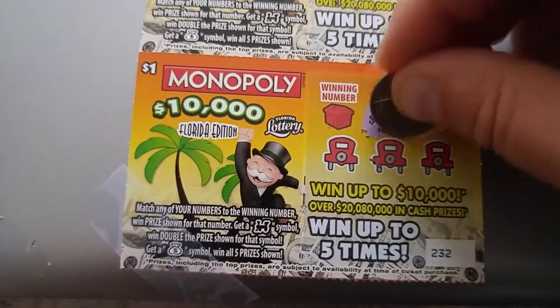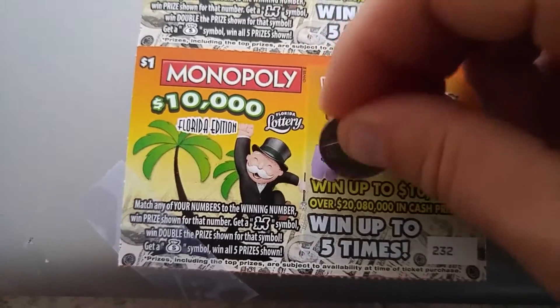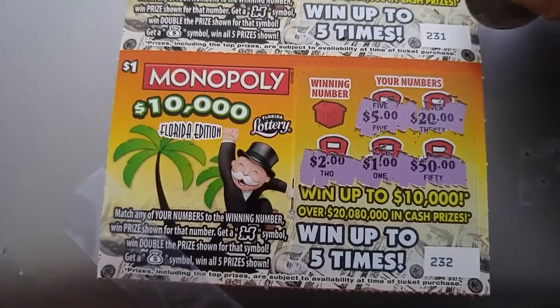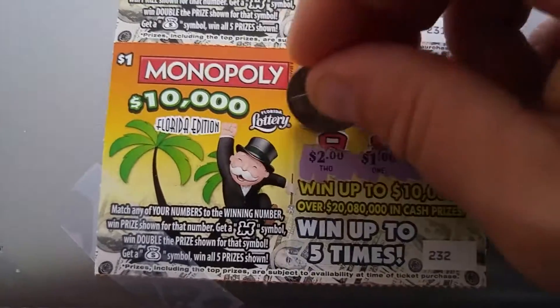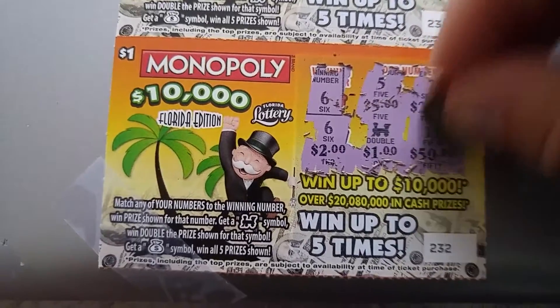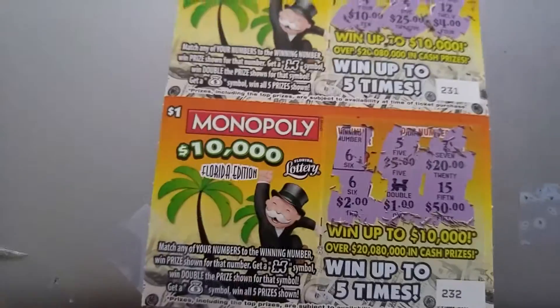The numbers are 5, 22, 1, and 50. The winning number is 6. Nope... nope... bingo! Bingo! There you go — that wasn't too bad, that just made up for all of them.